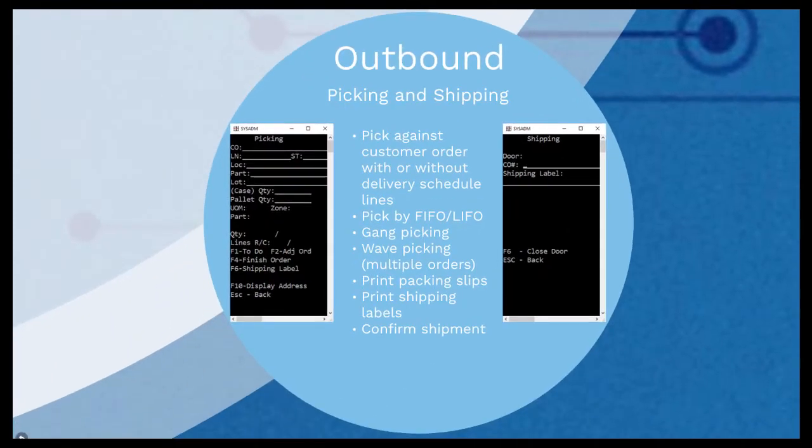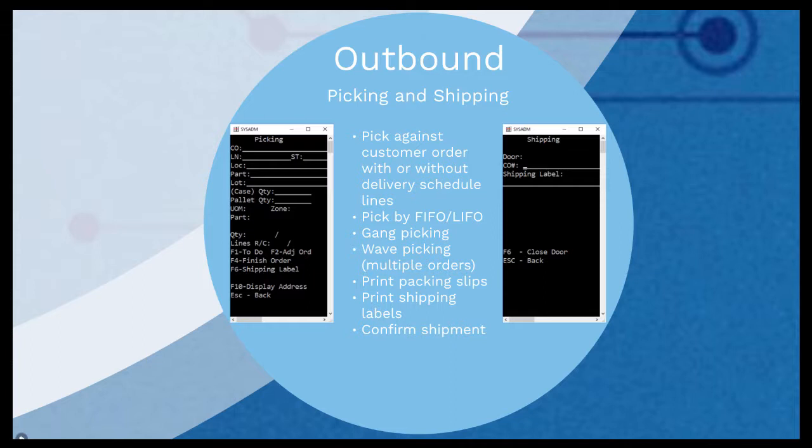Outbound picking and shipping: picking involves taking and collecting goods from a specific location in the indicated quantity before shipping to fulfill customer orders. RFplus helps you pick against customer orders with or without delivery schedule lines, using FIFO or LIFO for traceable parts and low to high or high to low for both traceable and non-traceable parts. With RFplus you can carry out Gang Picking or Wave Picking. In Wave Picking, groups of orders are picked simultaneously to minimize repeat visits to the same bin location. In Gang Picking, multiple pickers pick one large customer order at the same time. RFplus also allows picker adjustments, printing of packing slips and shipping labels, and confirming shipment.